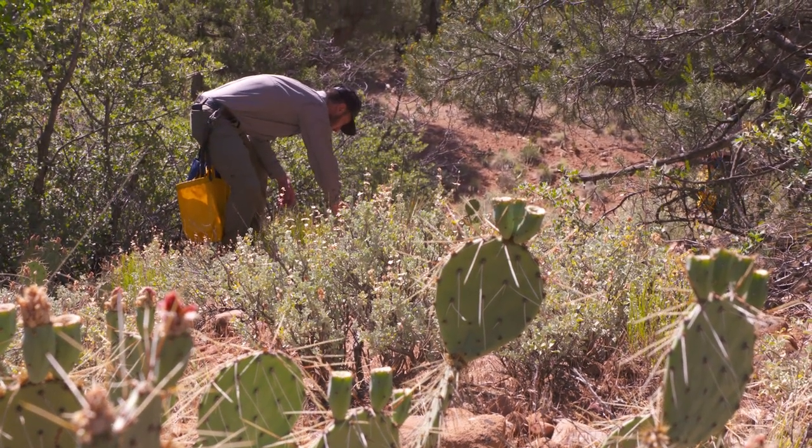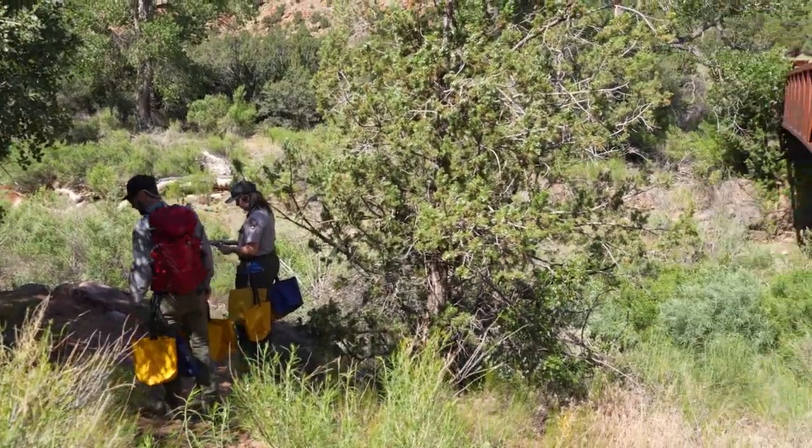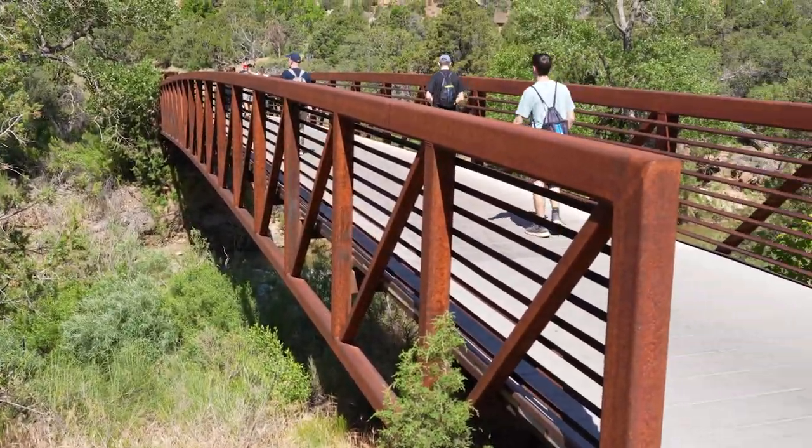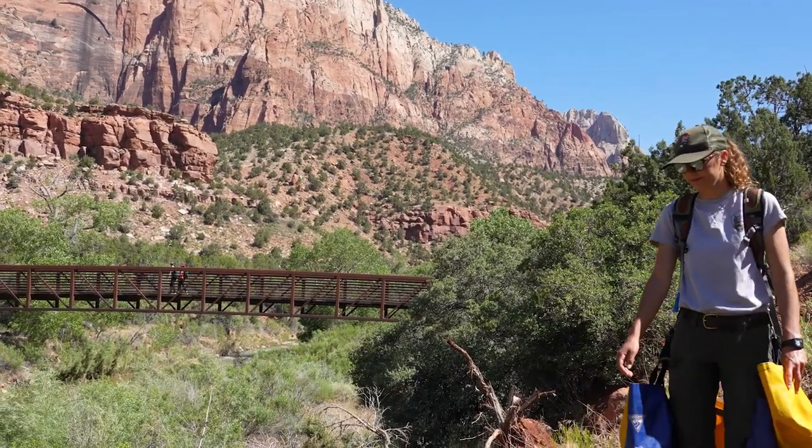Those invasive plants aren't their only concern. Unofficial paths called social trails and out-of-bounds unpaved parking areas can grow quickly, but plants can't grow there at all. One or two footsteps might not seem like a big deal, but with around five million visitors a year, if everyone steps in the same spots, it takes a lot of time and energy to revegetate those areas.